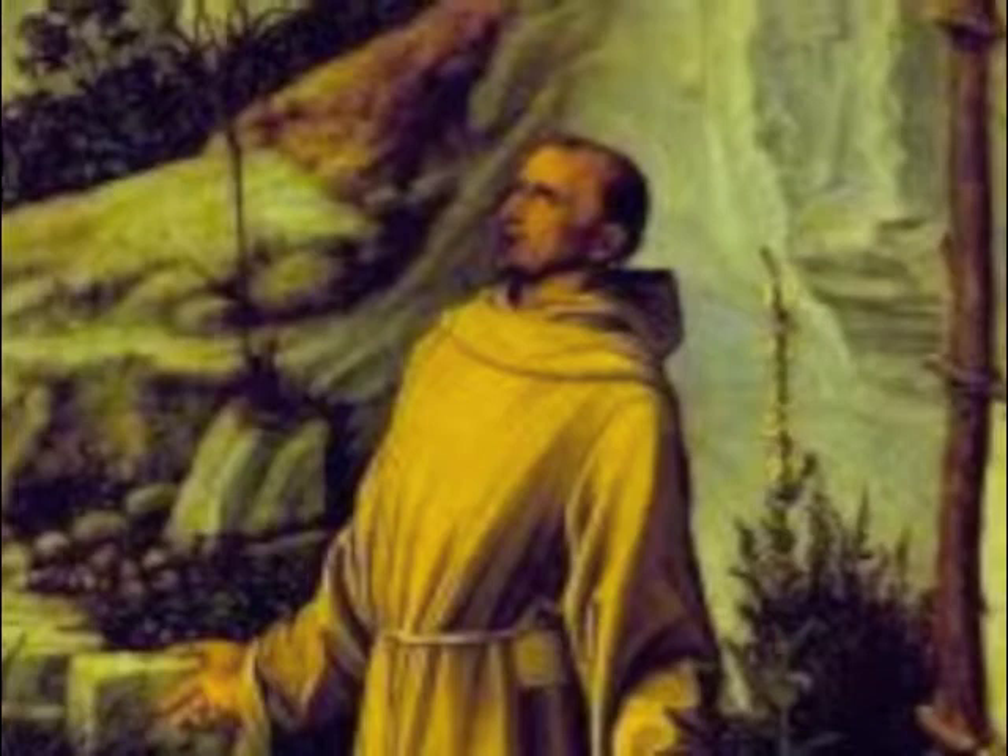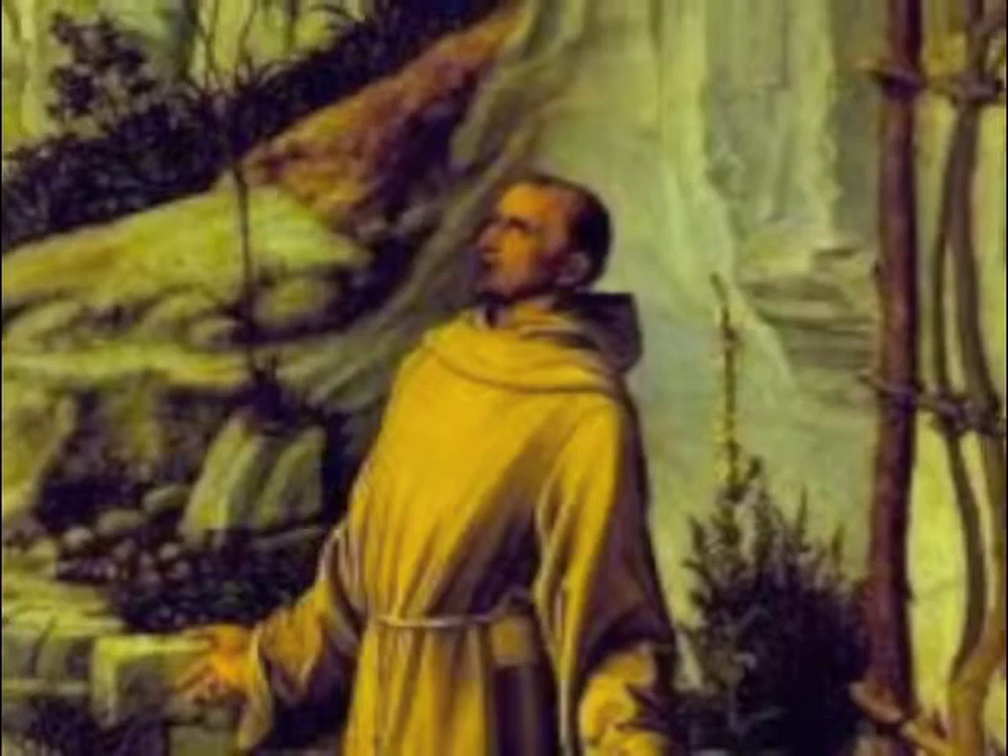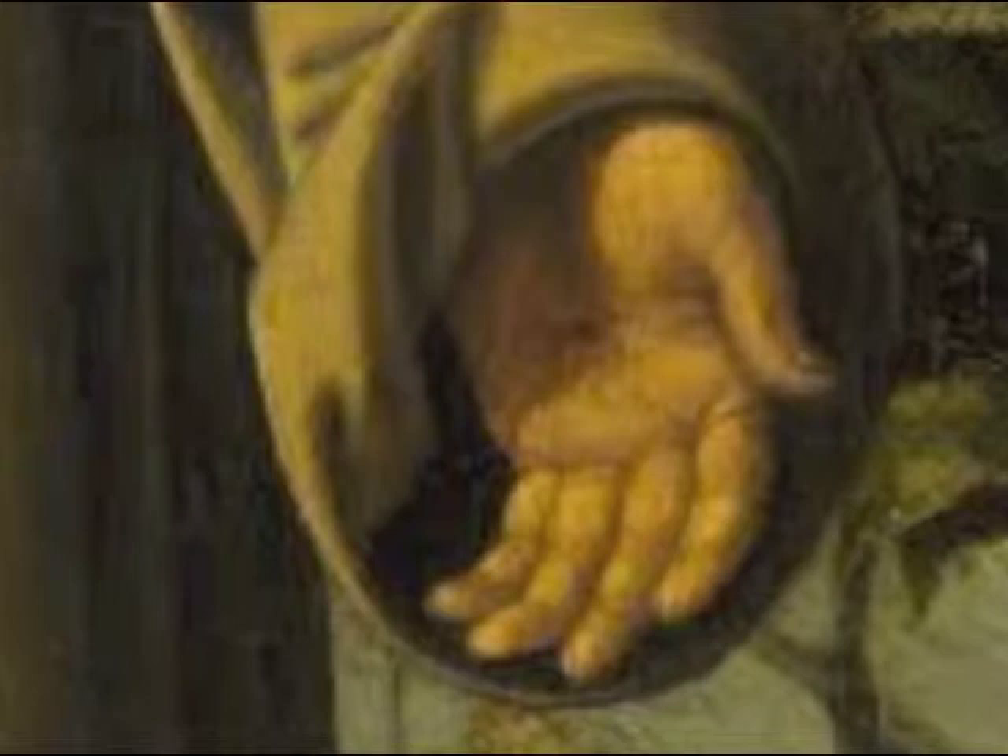In the moment with the divine, St. Francis seems to be given the stigmata, making him the first person to receive Christ's wounds. We see this in his hands — two piercings like the one Jesus received when he was nailed to the cross. Traditionally, this particular moment is depicted with a six-winged seraph, but Bellini focuses more on the naturalism.